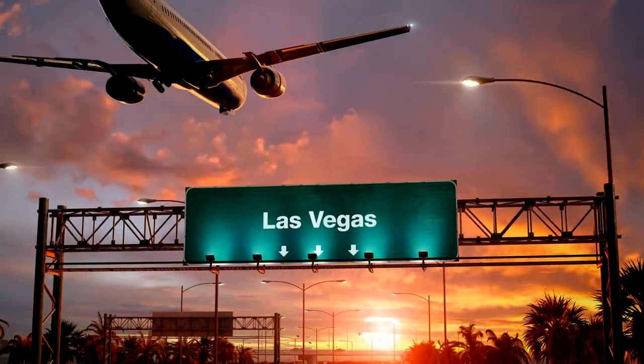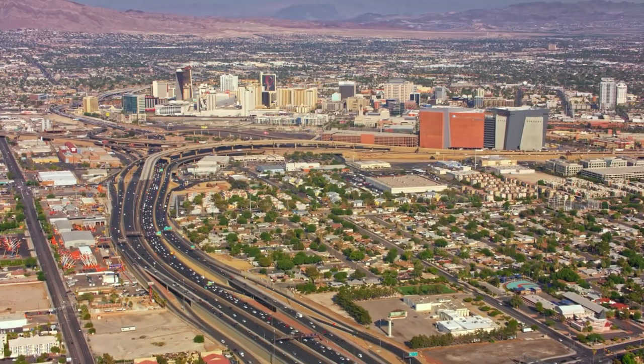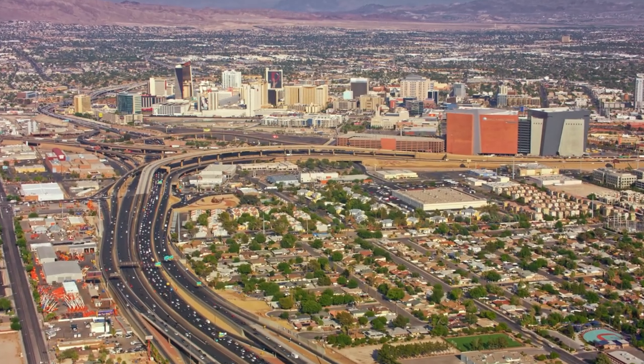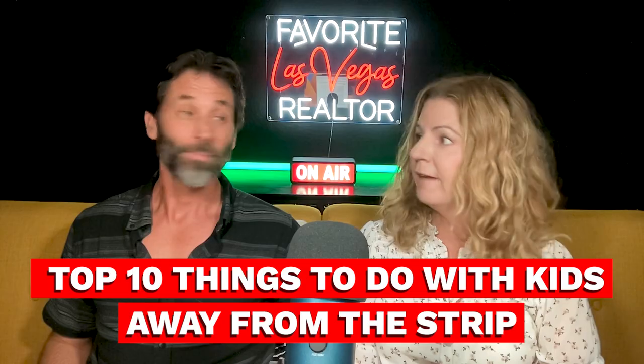But before we get started, most importantly, make sure you hit that like and subscribe to my channel because I love talking a lot about Las Vegas and neighborhoods in Las Vegas. This desert city has plenty of family-friendly attractions to offer outside of the famous Las Vegas Strip. Here are the top 10 things to do with kids away from the strip.